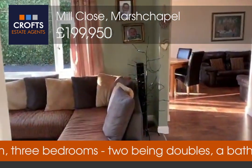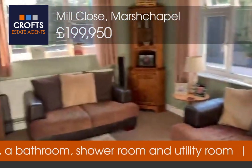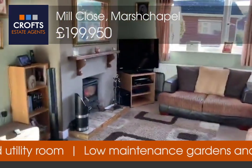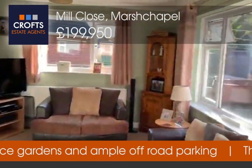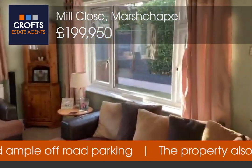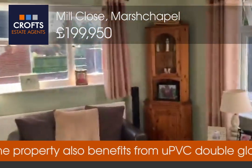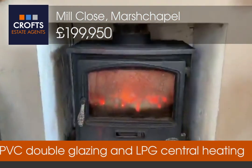At the bottom of the hallway we have this open plan living, dining, kitchen area. First we'll show you the lounge side — the living side. You've got dual aspect windows to the side, coving to the ceiling, a radiator, and a carpeted floor.